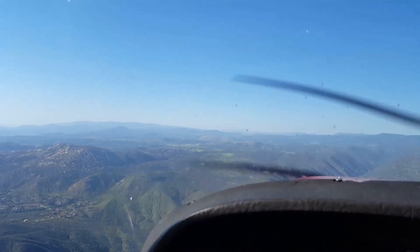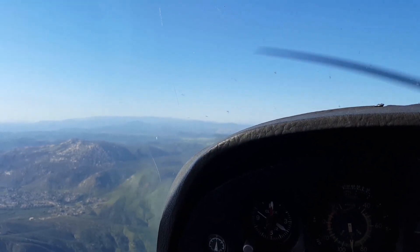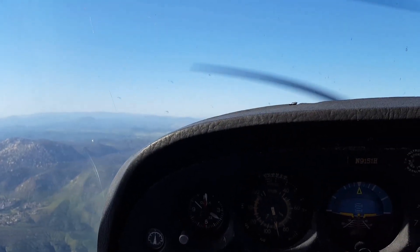We're looking at information Sierra. We've got the ATIS for Ramona and they have information Sierra, so we're going to go ahead and give them a call here.